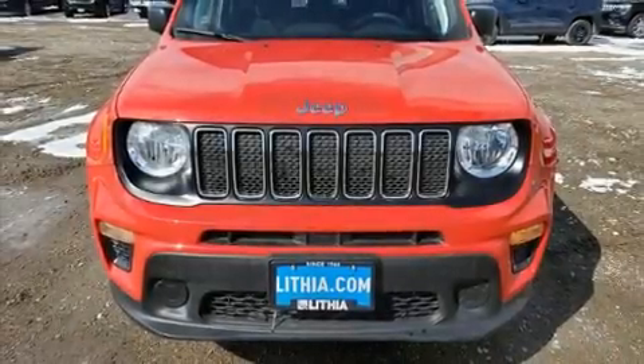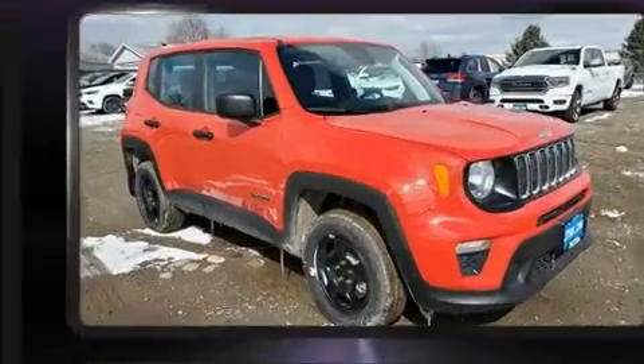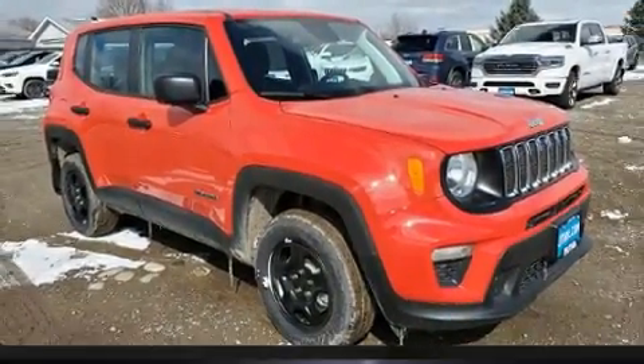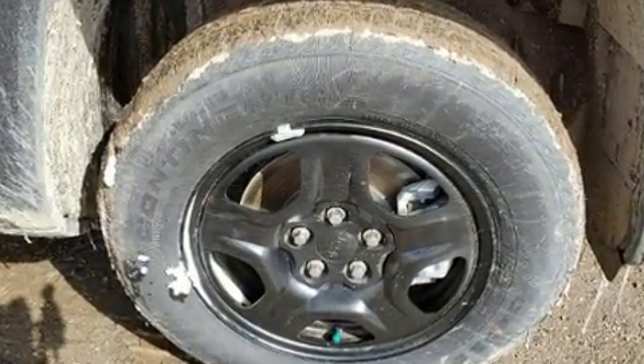Load your family into the 2020 Jeep Renegade. Smooth gear shifts are achieved thanks to the 2.4-liter four-cylinder engine, providing a spirited yet composed ride and drive. Four-wheel drive allows you to go places you've only imagined.